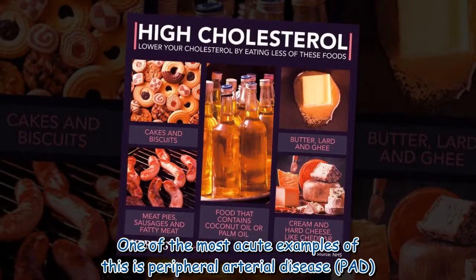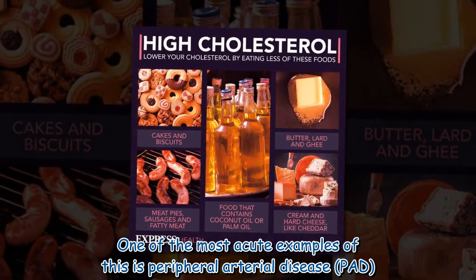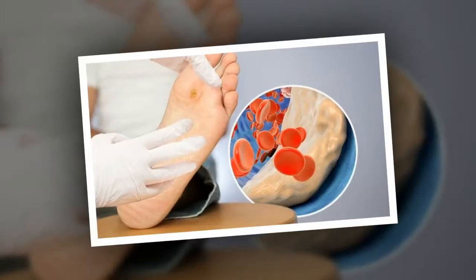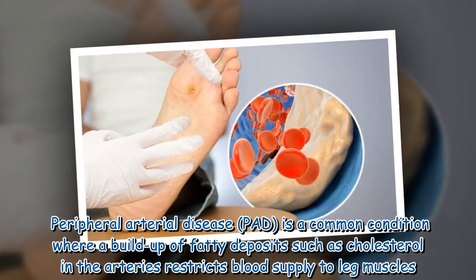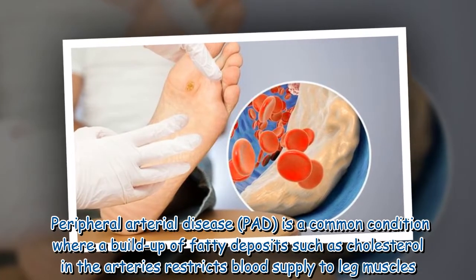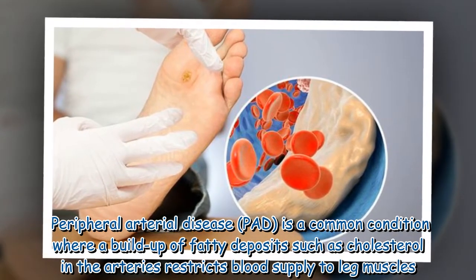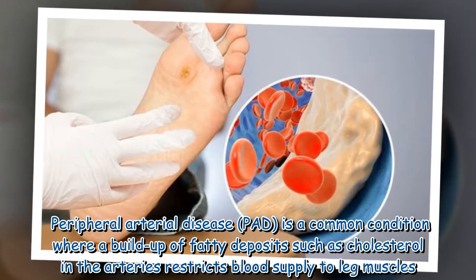One of the most acute examples of this is peripheral arterial disease, PAD. Peripheral arterial disease is a common condition where a buildup of fatty deposits such as cholesterol in the arteries restricts blood supply to leg muscles.